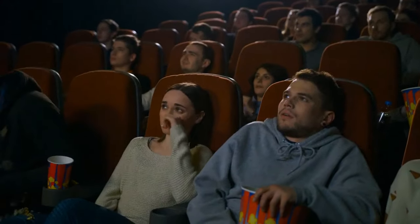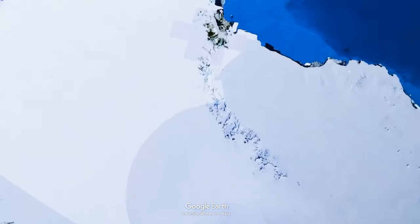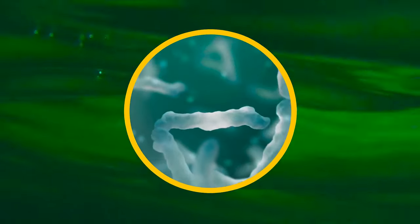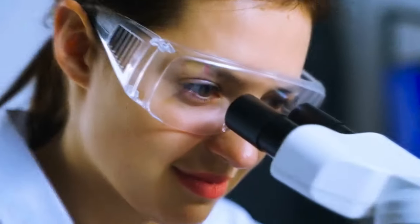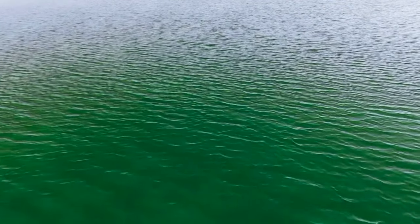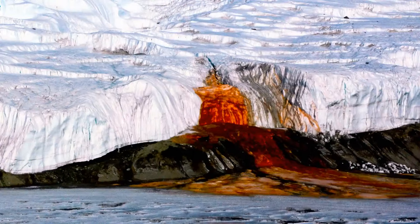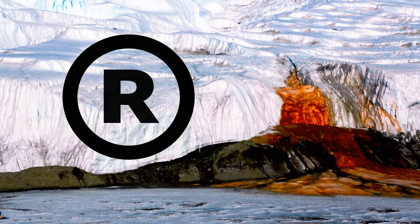Blood Falls are merely a series of waterfalls located in one of the driest regions of Antarctica. They emerge from an underground lake filled with a special kind of bacteria. These little organisms use sulfates as fuel instead of sugars, which makes them very intriguing for scientists. The water is so full of iron that it basically just rusts when it meets the air — hence the reddish color of the waterfall, which also gives it its trademark name.